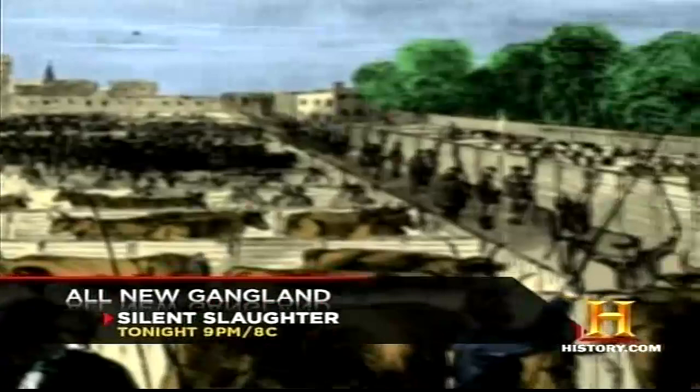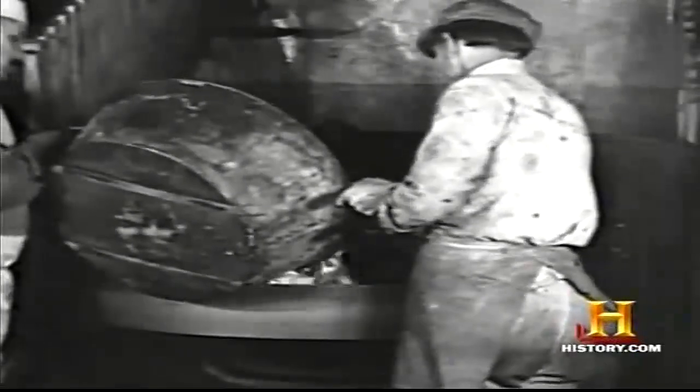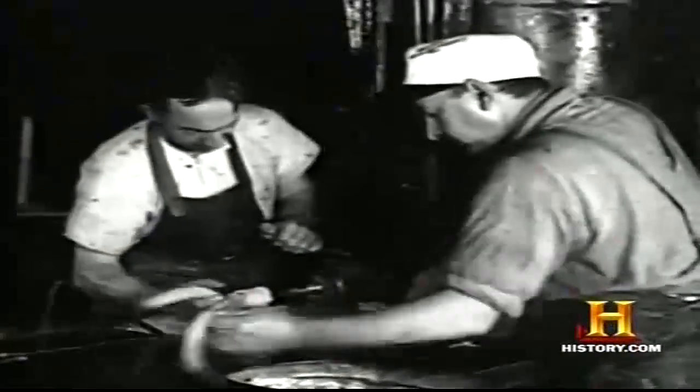Butchering was done on a very local basis because there was no refrigeration, and the mass factory system had not yet been put in place. Most cities had major stockyards or markets. Local butchers would buy the livestock, slaughter them, and then the meat would be served fresh. But by the late 19th century, the American butcher was engulfed by the Industrial Revolution.